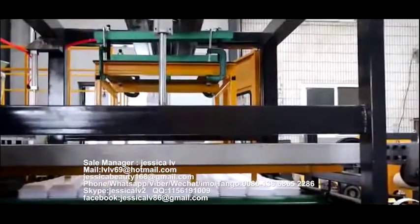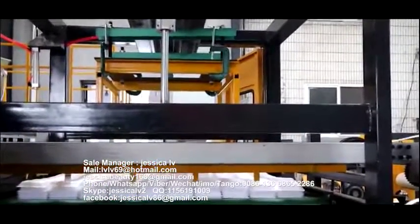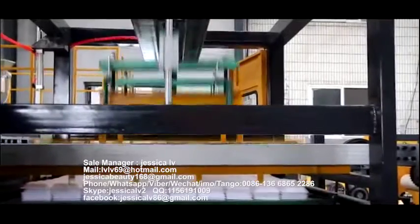The products are packed and sent to the warehouse. At the same time, the waste part can automatically be rolled up.